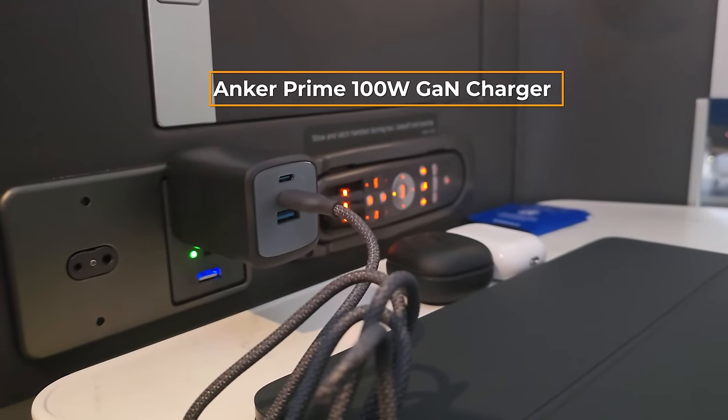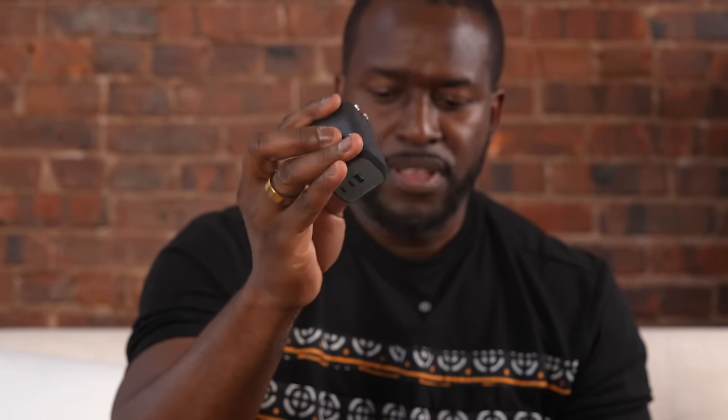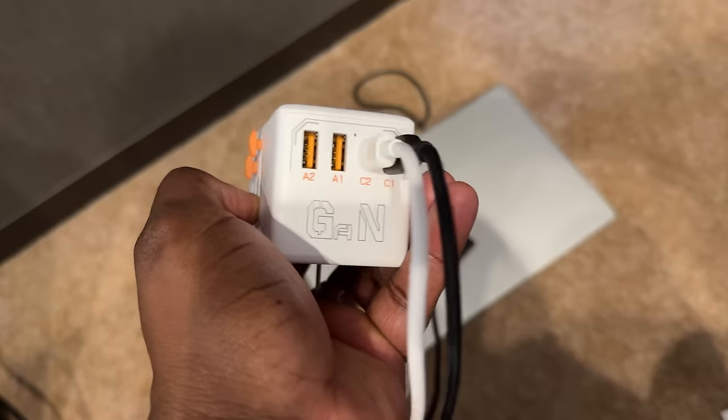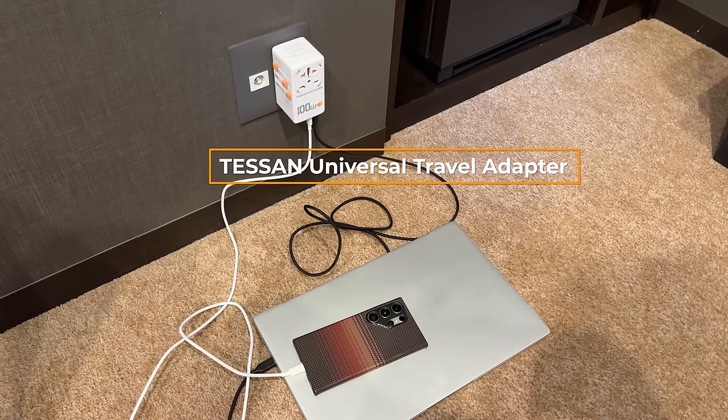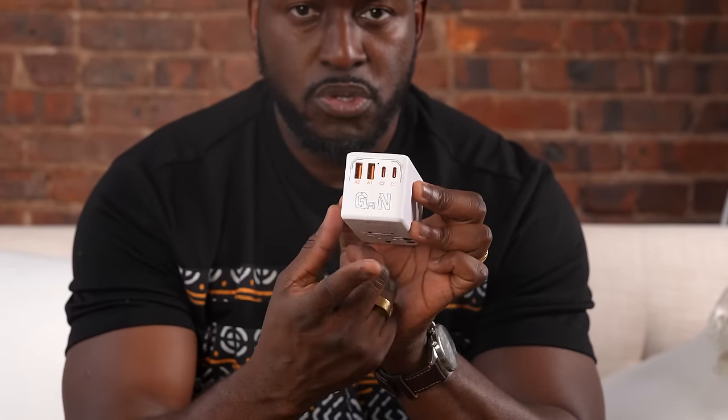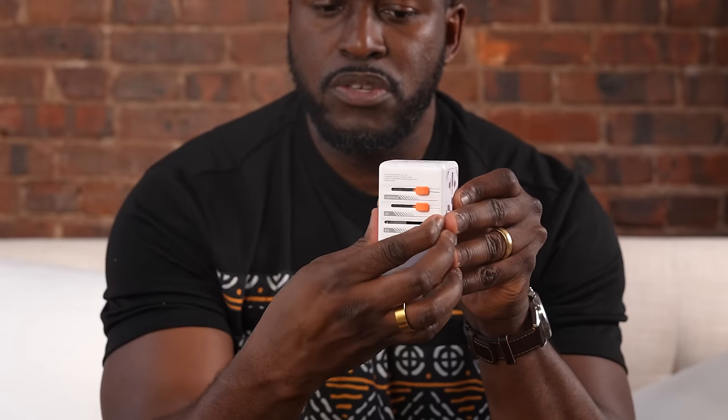I need to charge my devices, so I have a couple of ways to do that. I travel with this Anker 100-watt GaN charger — it has two USB Type-C ports and a USB-A port, and it folds. It's good on flights, though it's a bit thick so it might be loose when plugged into a plane seat. While I'm in Taipei and Japan, I need to plug into international ports, so this travel adapter from Tesan is really nice. I can charge my laptop directly from it, it distributes 100 watts, has two Type-C's, two Type-A's, and all the different country ports — UK, Europe, and US.